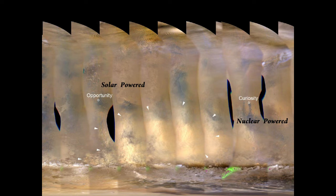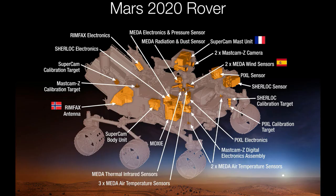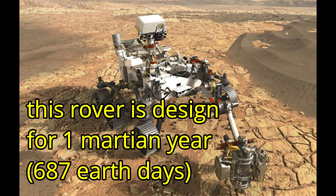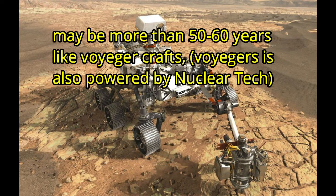This Mars 2020 rover is a nuclear-powered rover. We have designed it for one Mars year, which is equal to 687 Earth days. It is a long-lasting thing — maybe 20 to 30 years — because it uses nuclear power for electricity generation.